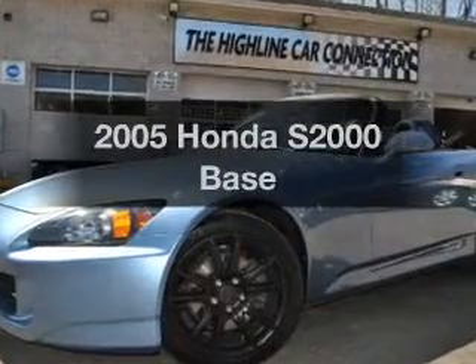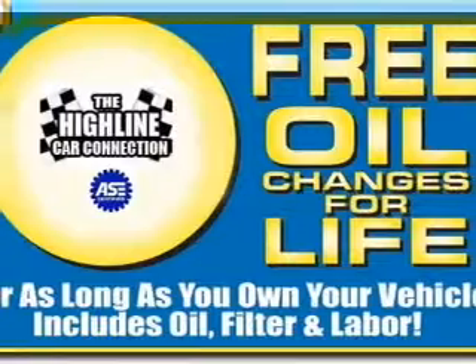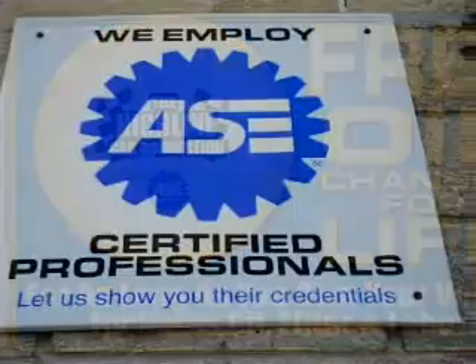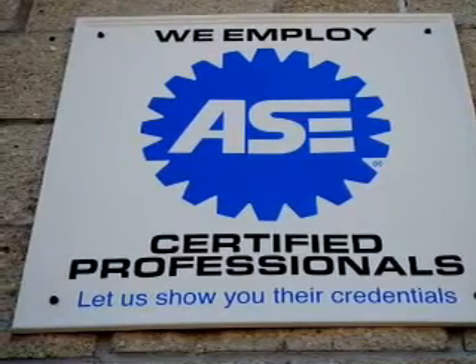Get noticed in this 2005 Honda S2000. If you're looking for a first-rate auto, this one could be yours today. With an efficient four-cylinder engine, the powertrain includes rear wheel drive that gives you more control with its manual transmission.